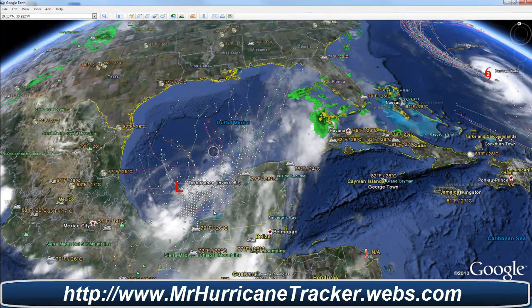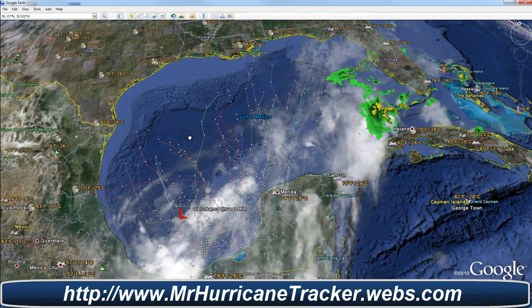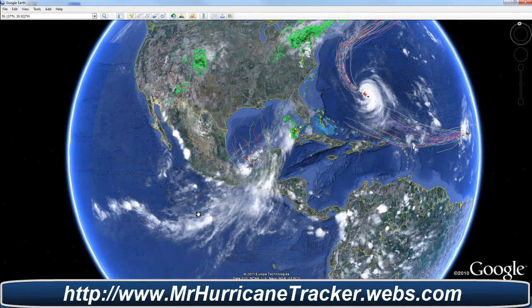Taking a look at the spaghetti models now that we have our named storm — the spaghetti models do not look very organized, and that is because right now the storm is currently very disorganized. We'll have to keep a close eye on it, which right now only has about a 30% chance of developing.